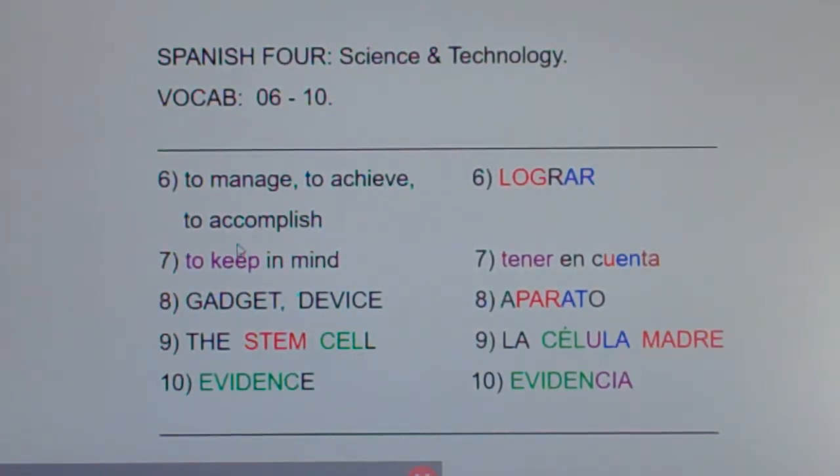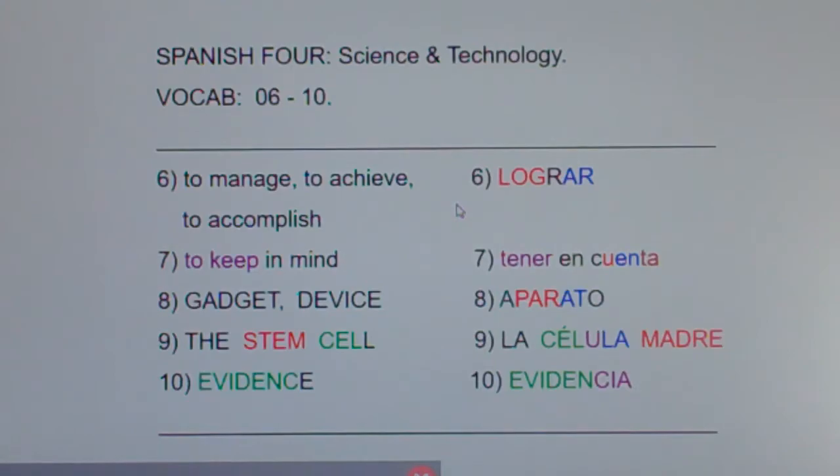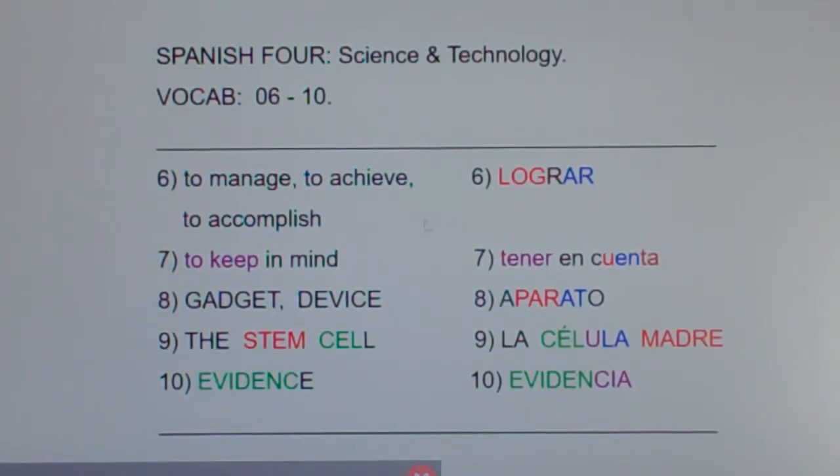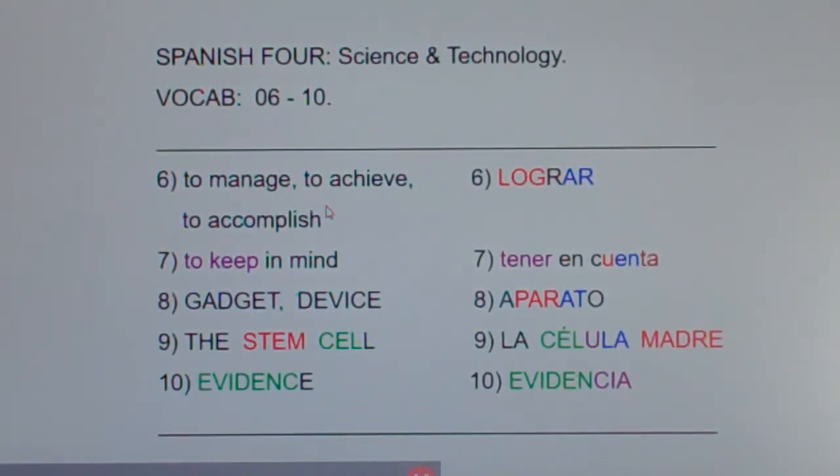Now how are we going to remember that? Well, look at the word 'log.' Pretend there was a big windstorm last week and this giant old tree fell in the back of your yard, and you managed to chop up that tree and turn it into logs for the fireplace — you accomplished a big thing. So lograr means to manage, to achieve, or to accomplish.